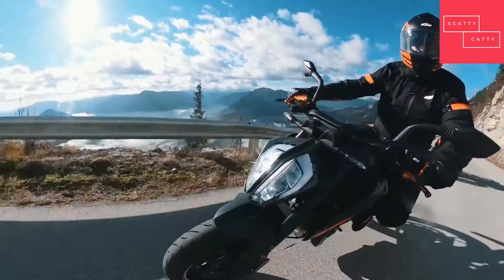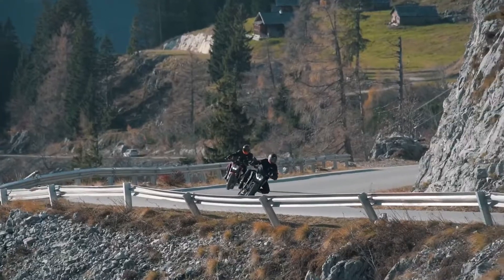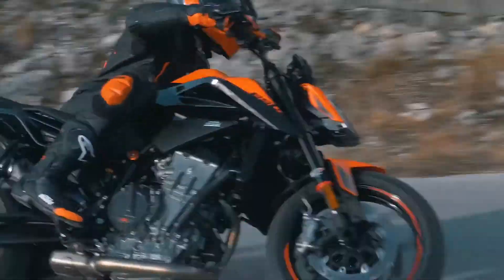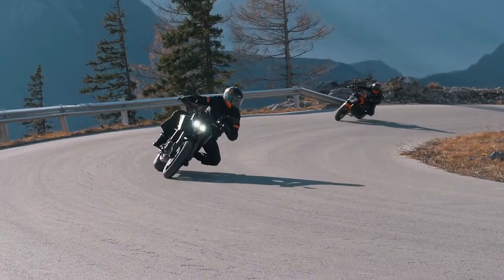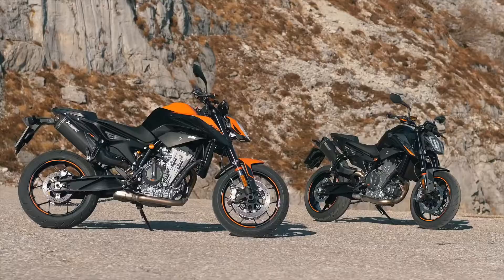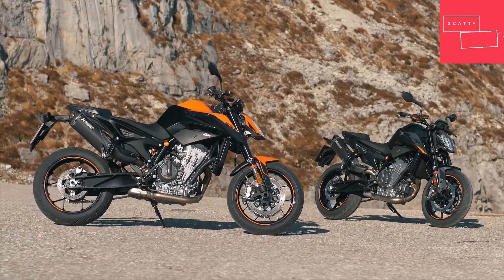The KTM 890 Duke boasts the agility and handling that shames inline-four sport bikes, but with the meaty punch of a twin. It doesn't only rewrite the mid-sized naked bike rulebook — it obliterates it. To get the full KTM Duke experience, visit your nearest authorized KTM dealer or book a test ride at KTM.com.